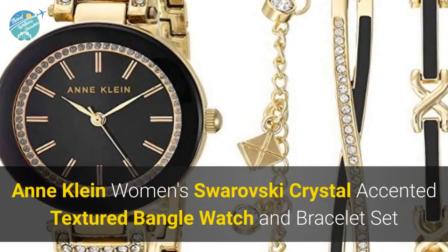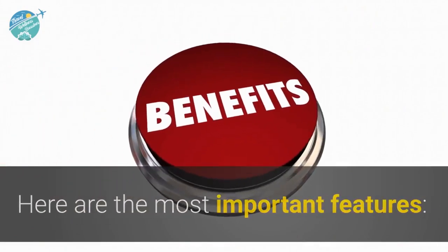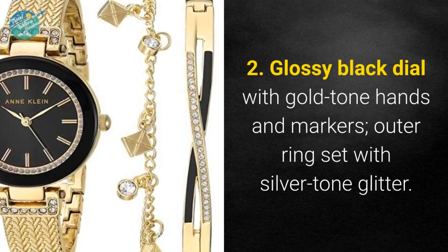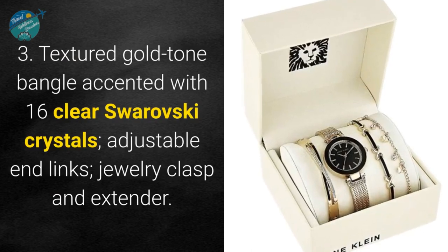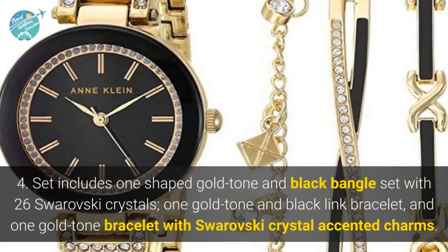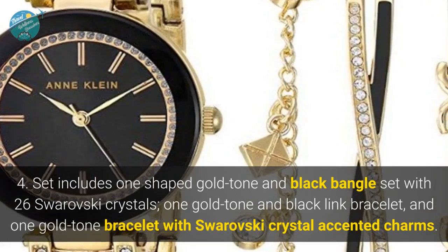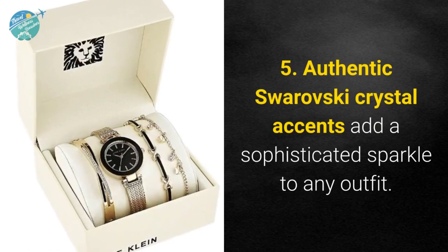Anne Klein Women's Swarovski crystal accented textured bangle watch and bracelet set. Here are the most important features: one — wall-to-wall domed mineral crystal lens; two — glossy black dial with gold tone hands and markers, outer ring set with silver tone glitter; three — textured gold tone bangle accented with 16 clear Swarovski crystals, adjustable end links, jewelry clasp and extender; four — set includes one shaped gold tone and black bangle set with 26 Swarovski crystals, one gold tone and black link bracelet, and one gold tone bracelet with Swarovski crystal accented charms; five — authentic Swarovski crystal accents add a sophisticated sparkle to any outfit.